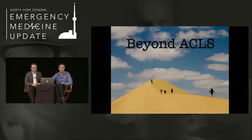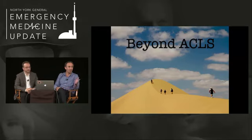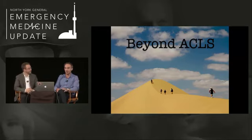Welcome to the Emergency Medicine Cases podcast. I'm your host, Dr. Anton Hellman, bringing you Canada's brightest minds in emergency medicine, live from the Emergency Medicine Update Conference in Toronto.